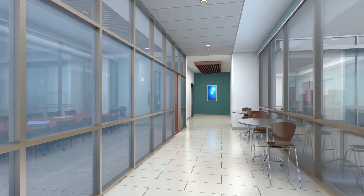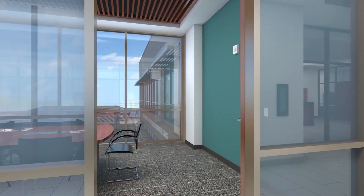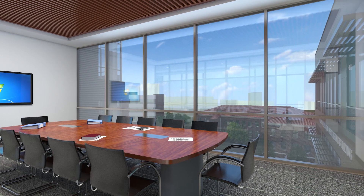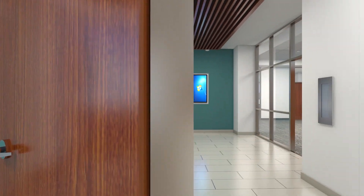On both the third and fourth floors, a central bridge connects the north and south halls of the new building. These bridges include circulation space, work rooms for students and faculty, and a large conference room. Throughout the building, collaboration spaces are located to promote interaction between the various departments in the college.